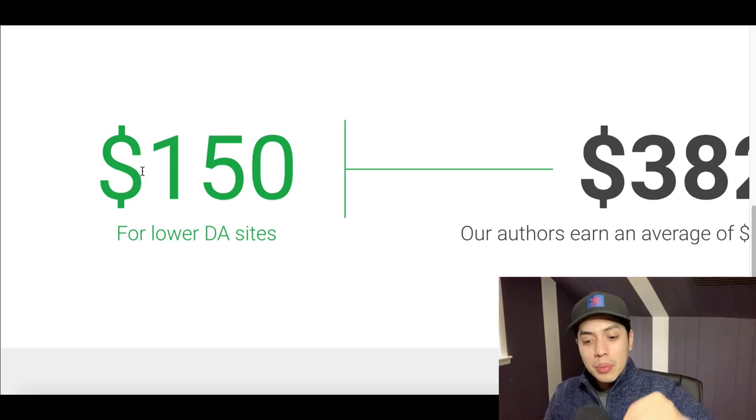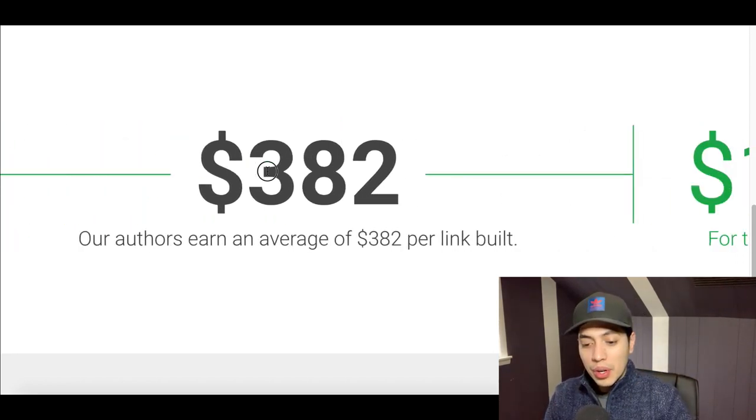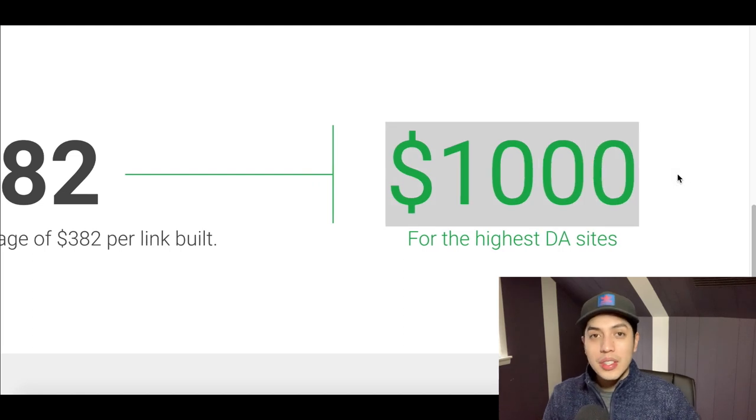This website is going to pay you between $150 to $300, up to $1,000, just for using copy and paste on Google — one of the easiest ways you can make money online, and I'm going to show you how to do it step by step inside this video.